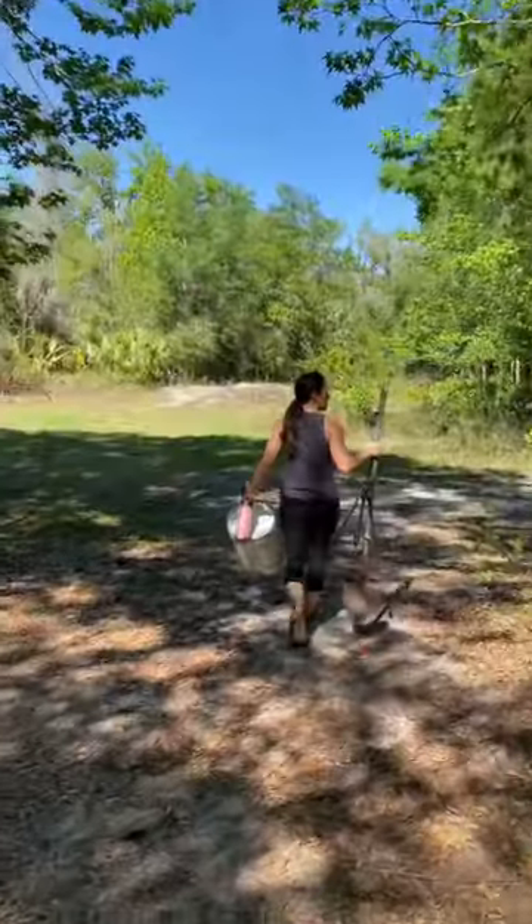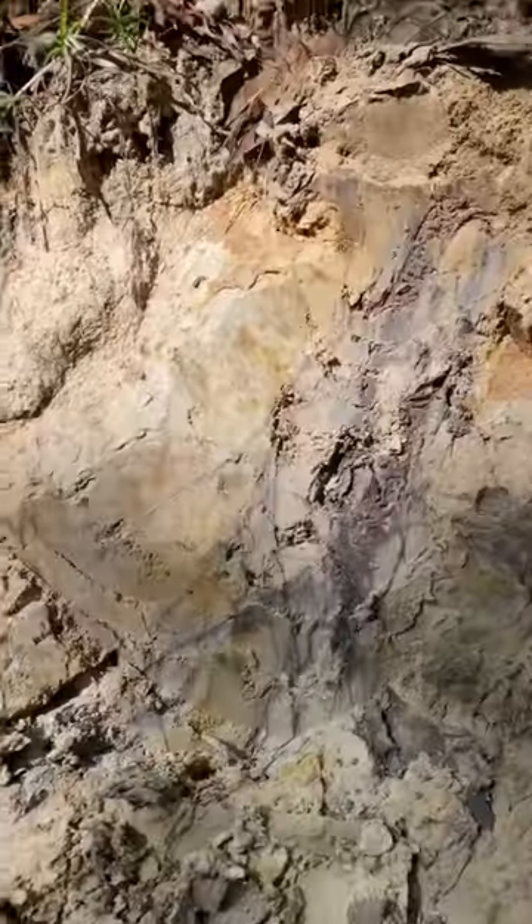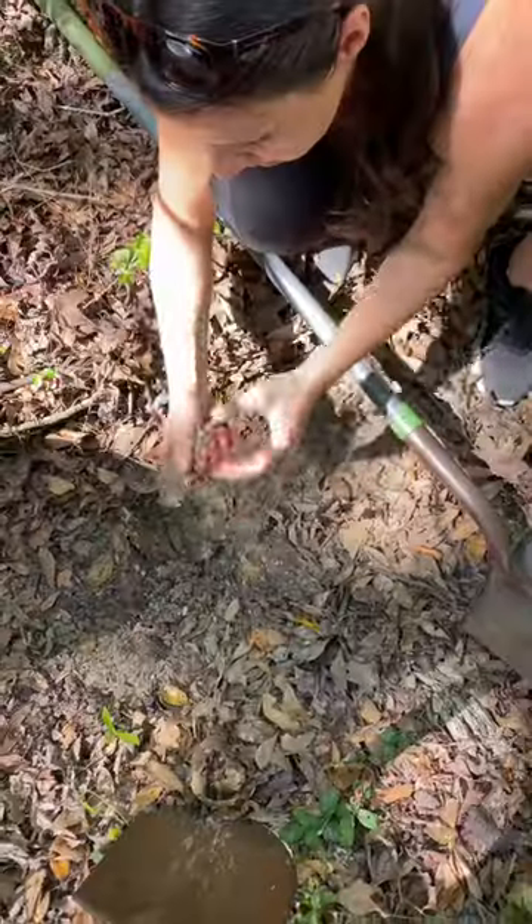Come with me and my friend Rebecca to dig wild clay in west central Florida. The clay was like ribbons of chocolate between layers of sand.